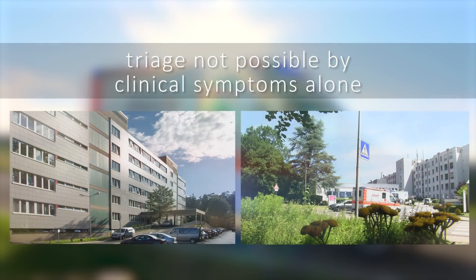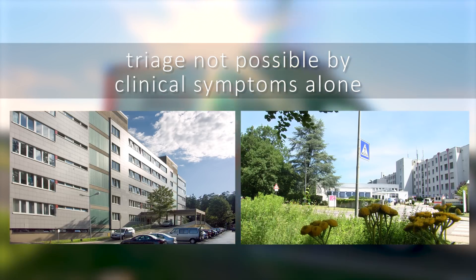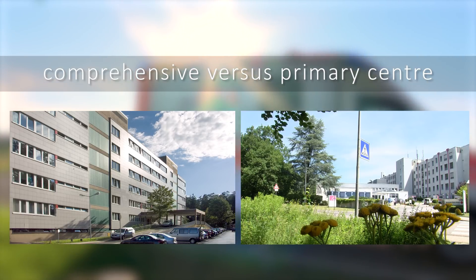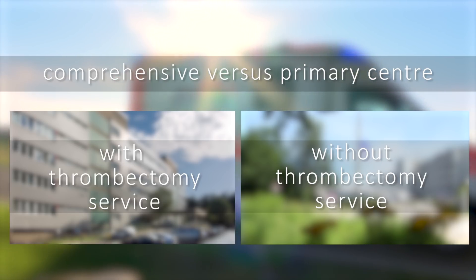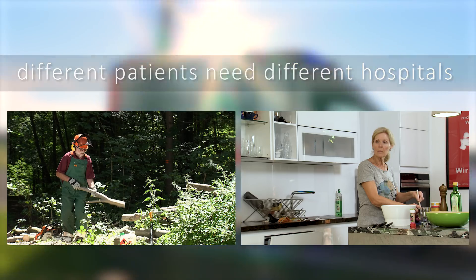The problem is that triaging patients to the optimal hospital is not possible by clinical symptoms alone. The question is where to transfer the stroke patient — to a comprehensive center with thrombectomy service, or a primary stroke center without. Different patients need different hospitals.